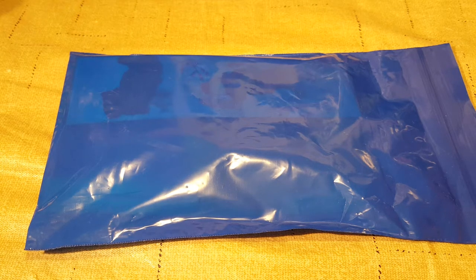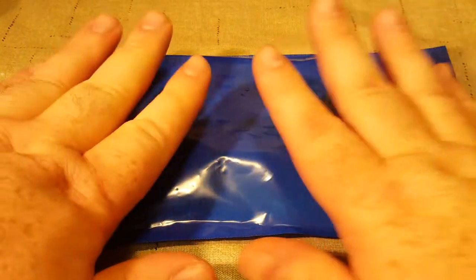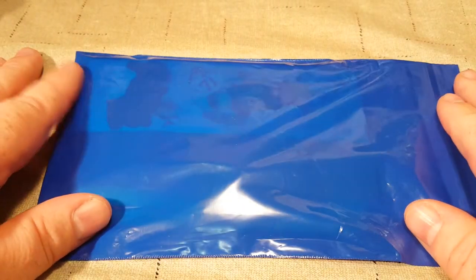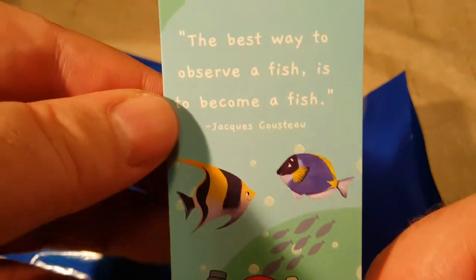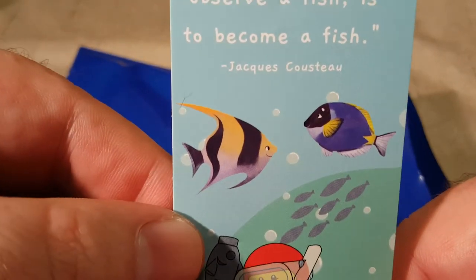Welcome once again, Spazites, to another LEGO Minifig Club video. Today we have March's bundle. I just got done recording the February bundle and you should have already seen that one. This is March's bundle, which will have gone up a week later. Let's get into it and see what we got. But first off is the bookmark: 'The best way to observe a fish is to become a fish.' — Jacques Cousteau.